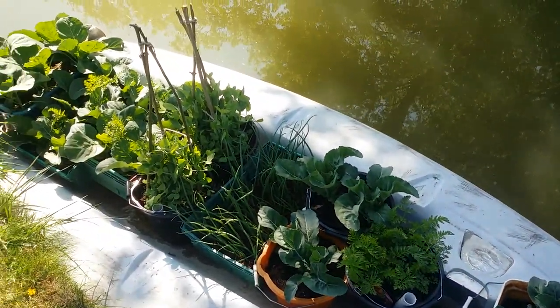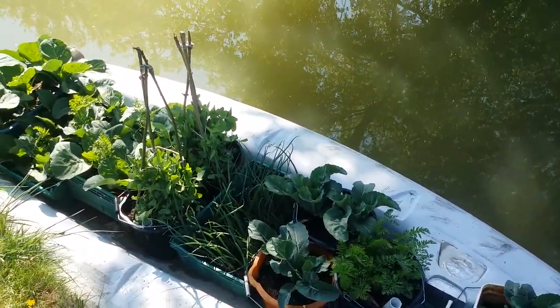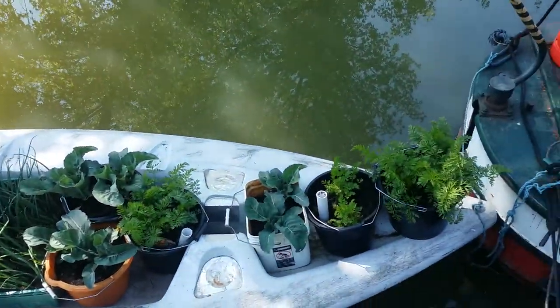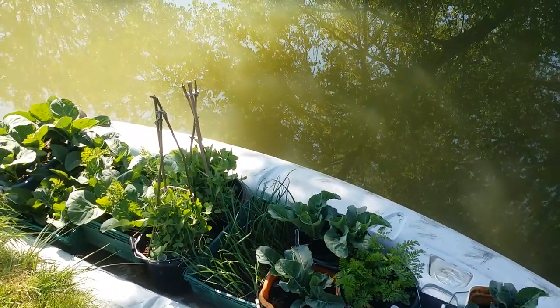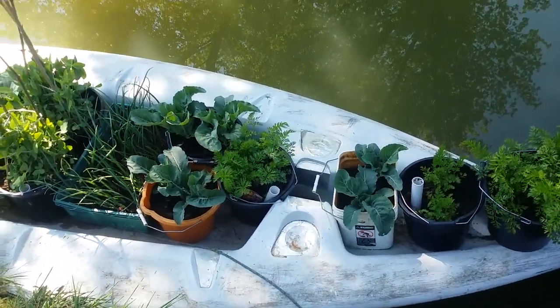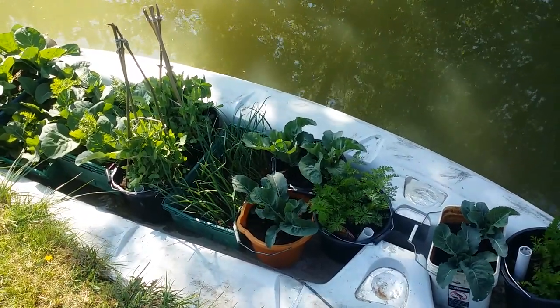I have some more stuff that I'm putting seeds in today, which I'll put on the top of the boat to start with. So I've effectively doubled my growing space just by adding the dinghy. Anyone can grow wherever they happen to be — it doesn't take a lot of space.